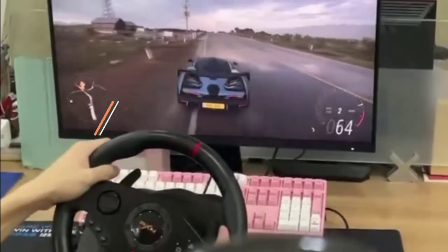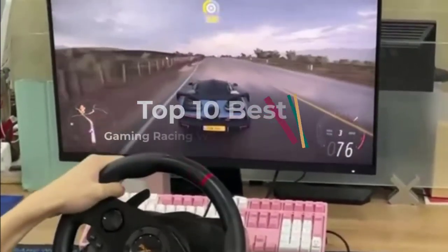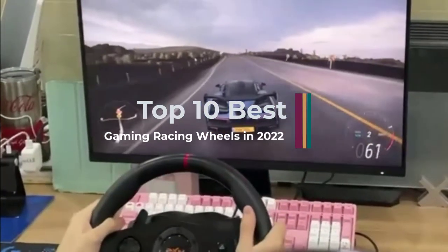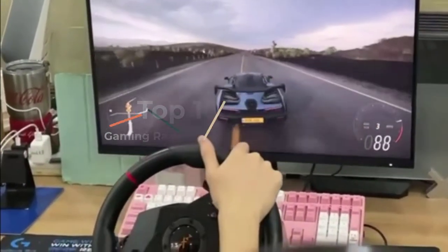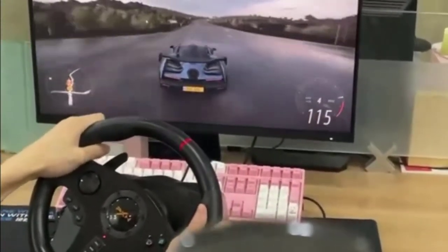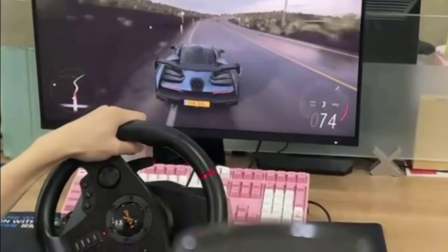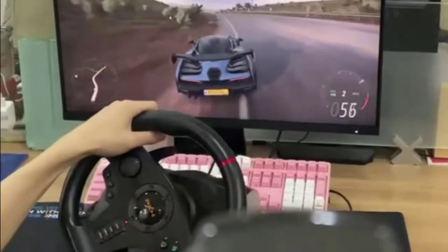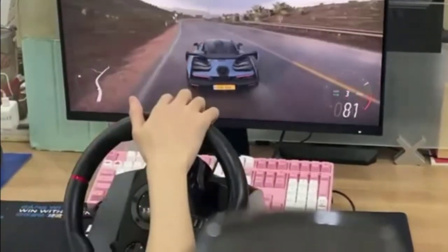The best PC racing wheel is more than a wheel — it's also a set of great pedals. Don't forget a wheelbase with force feedback that could wrench a lug nut off a car. At the very least you want some responsive and quick shifter paddles to rip through those gears. With so much to consider, it's helpful when someone has already put the best racing wheels through their paces.